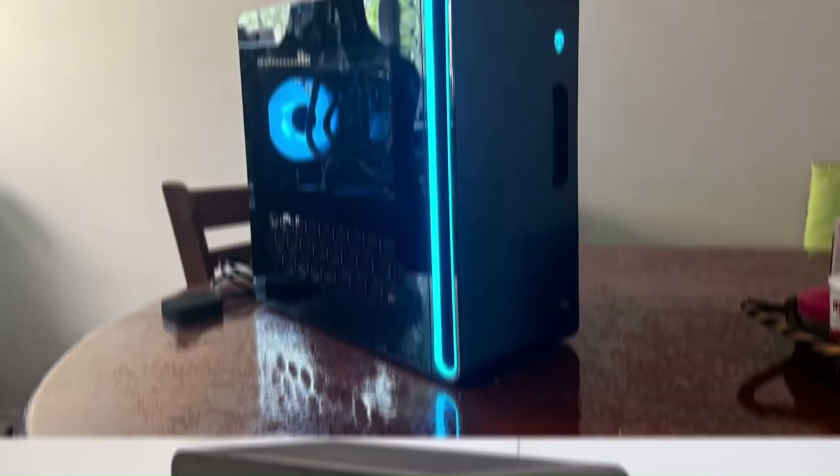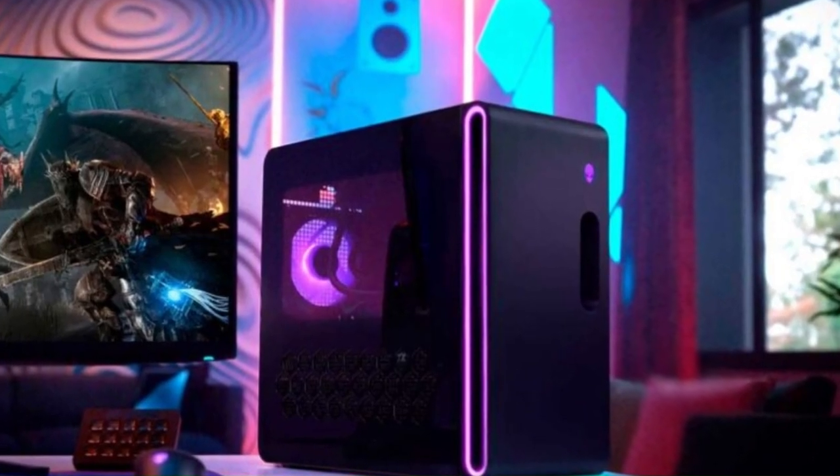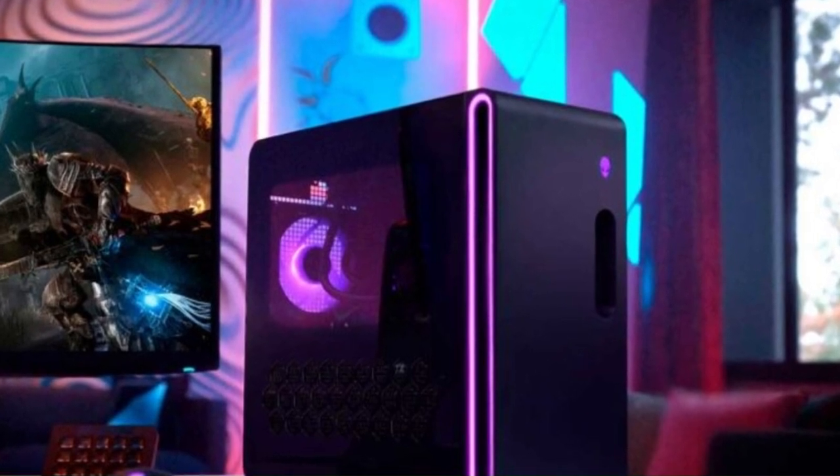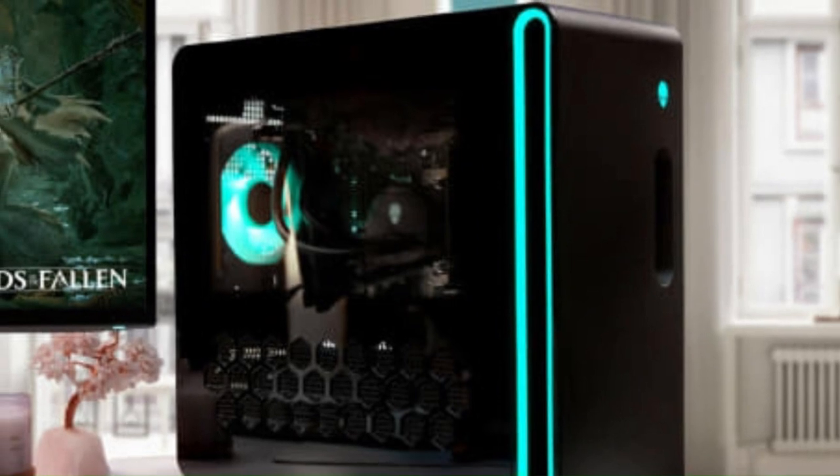Whether you're a casual gamer, competitive esports player, or content creator, the Alienware Aurora R16 delivers the performance, reliability, and aesthetics you need to dominate the gaming world and immerse yourself in your favorite games.